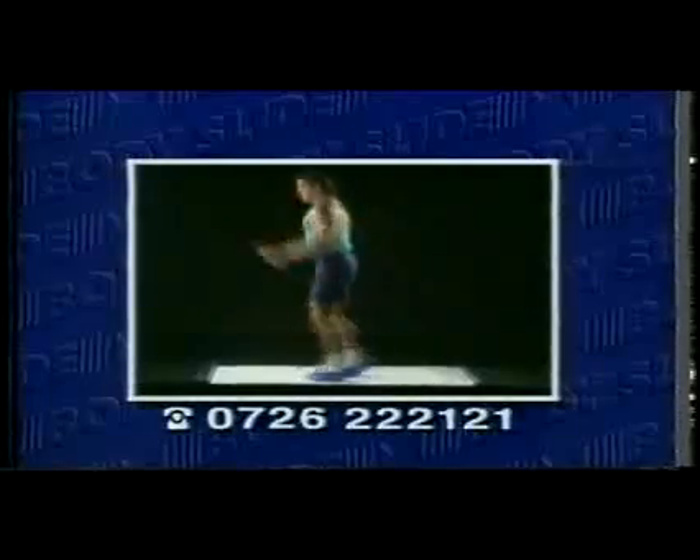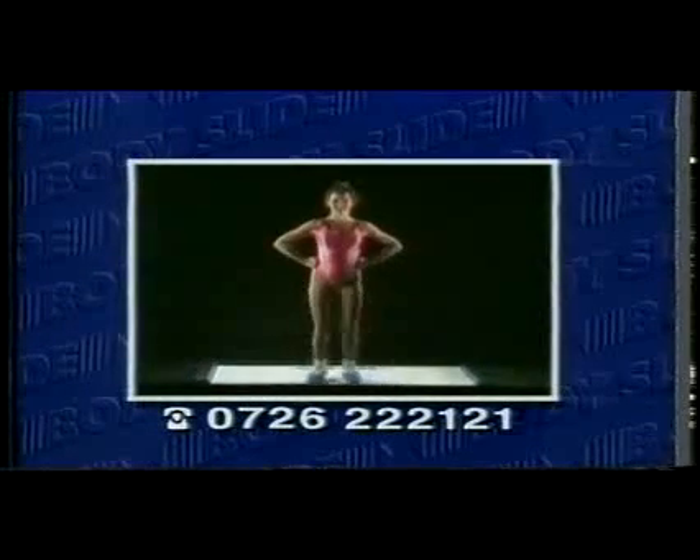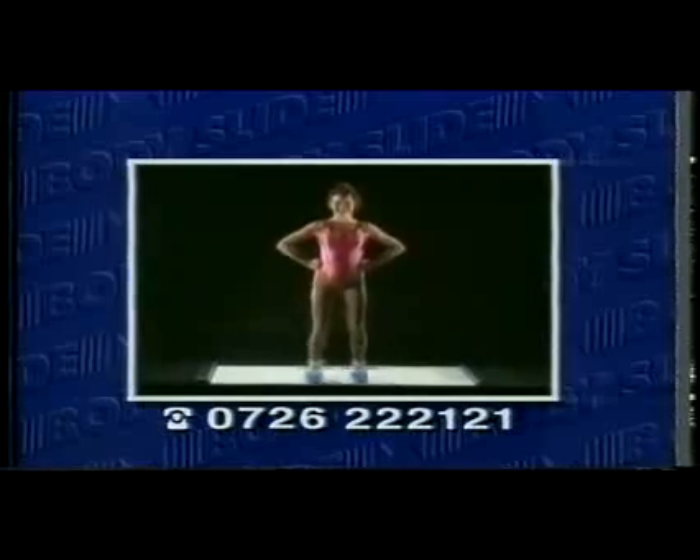BodySlide lets you do all kinds of fun different aerobic exercises, indoors or out. It's perfect for beginners all the way up to the expert. It comes with a complete instructional videotape, absolutely free. Look, I know workouts, and this one is so much fun it feels like cheating.